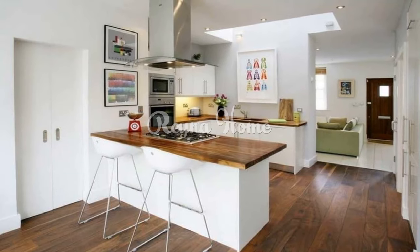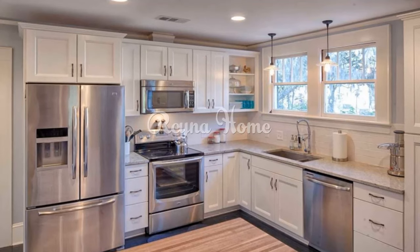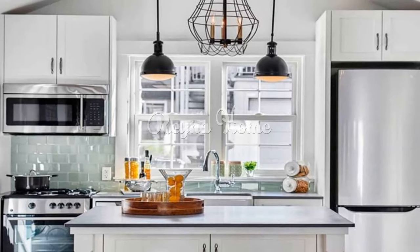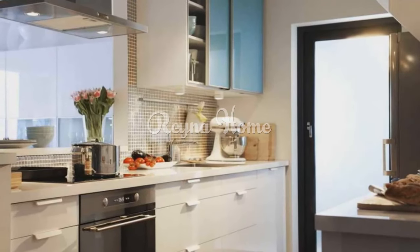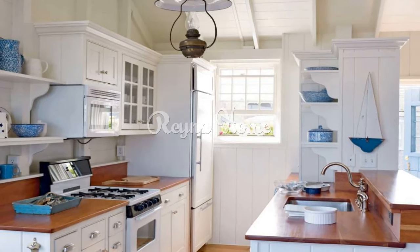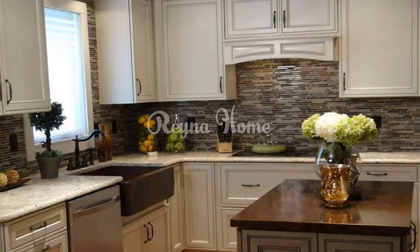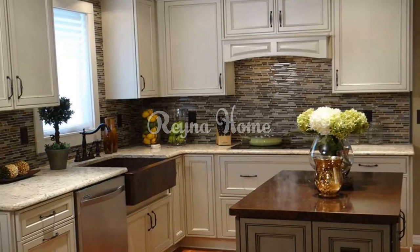Small kitchen design considerations. When embarking on a small kitchen design project, there are several key considerations to keep in mind. Layout: determine the most efficient layout for your space. Popular layouts for small kitchens include the galley layout, L-shaped layout, and U-shaped layout, each offering distinct advantages in terms of functionality and flow. Storage: efficient storage is crucial in small kitchens — utilize every available inch by incorporating wall-mounted shelves, cabinets, and innovative storage solutions like pull-out pantries and corner carousels.